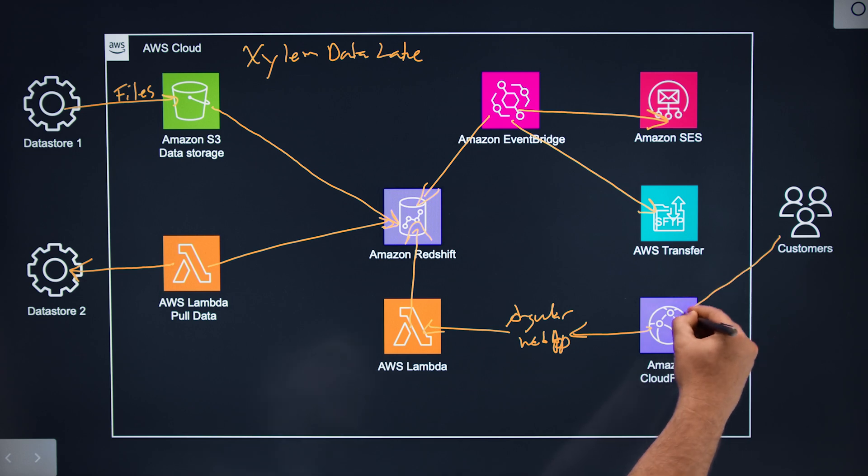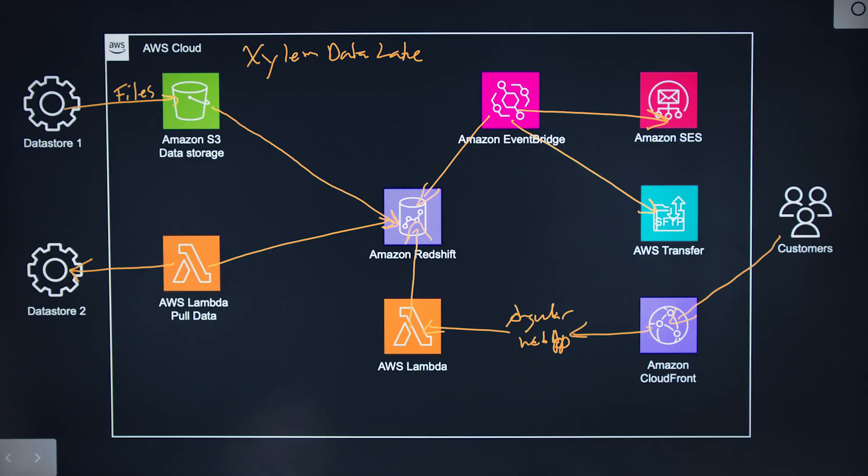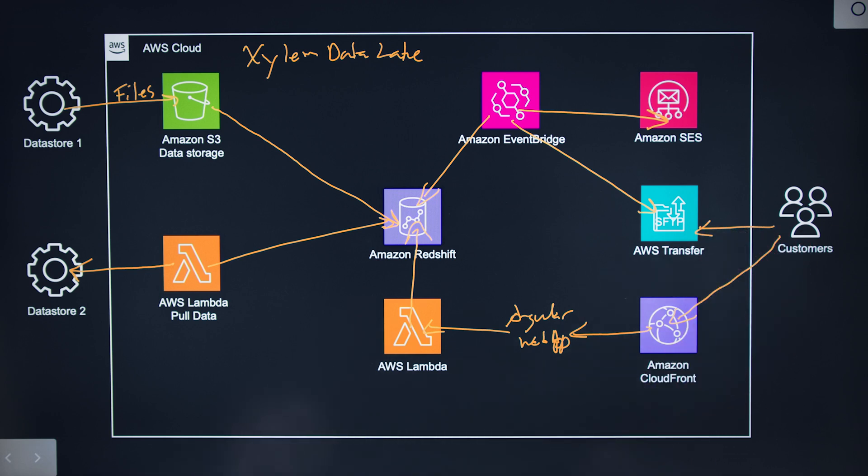How do you apply security to this solution? Our customers come in through Amazon CloudFront through our Angular web application. From there, they are authenticated via a KeyCloak instance. All of our Angular web is put through a web application firewall, and we use API Gateway secured through a web application firewall as a wrapper around the Lambdas. We also use SSH key sharing and CyberArk in order to provide customers secure access over to the SFTP side of things.